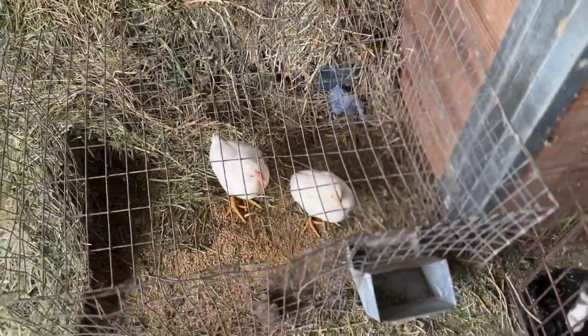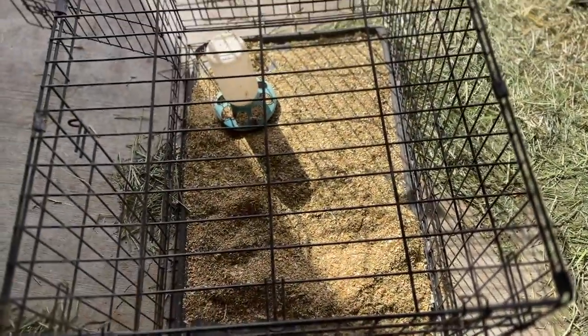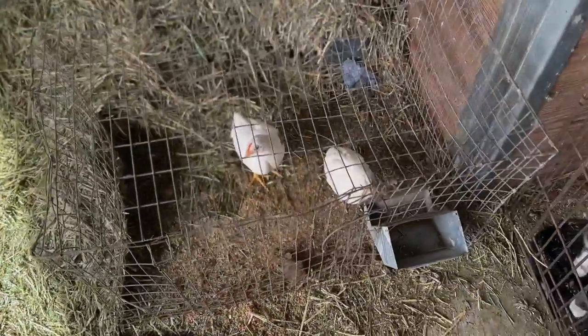These are the two chicks that the mom was laying on. They're now moving to this crate, and I'll put their water in when we get to the coop. We're going to move them to the coop, and then the new chicks will go in here.